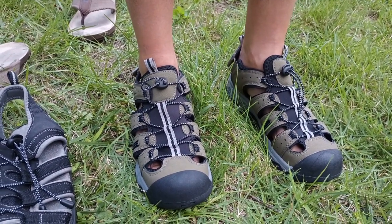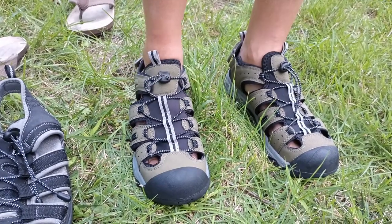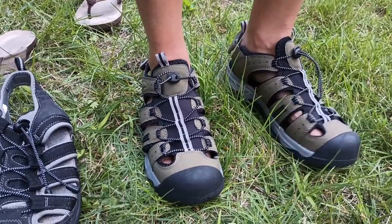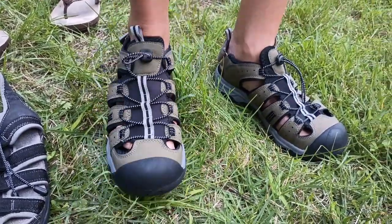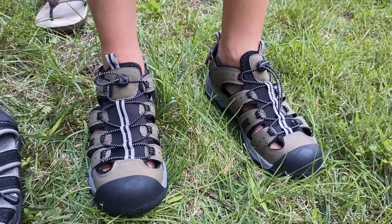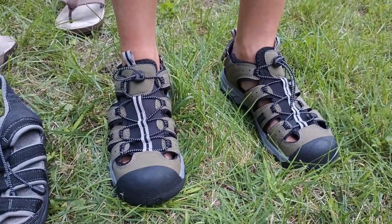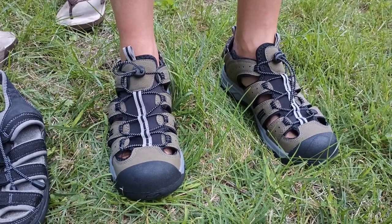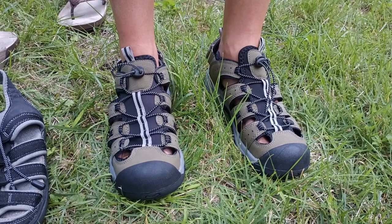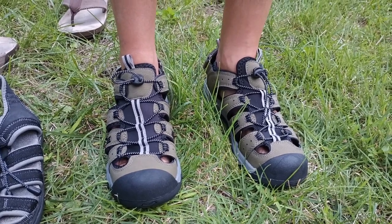So the short version is: if you're looking for outdoor sandals for shallow water, rocky areas where you don't want to go barefoot, or hiking where your feet can breathe a little — these sandals are a surprising value. Based on experience, they should hold up pretty well for a decent amount of time. For about $15, you can get a pretty good pair of sandals, at least while supplies last.